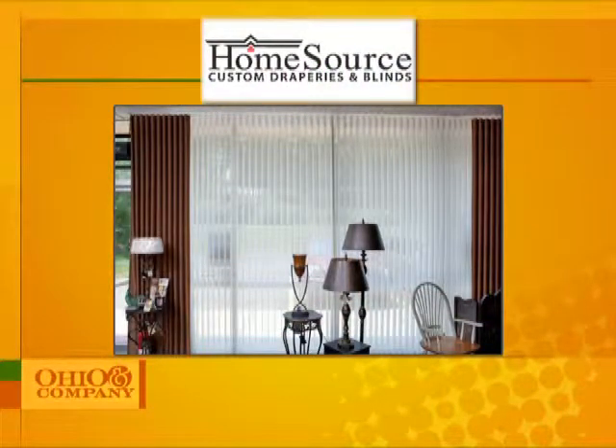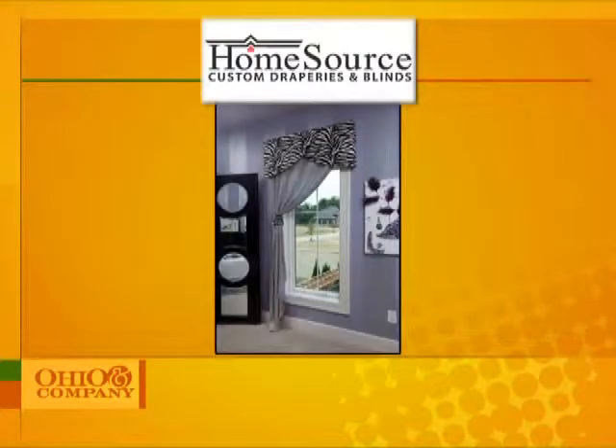Hunter Douglas is the leader in the world of window fashions, both in design and innovation. But for me, a soft spot in my heart, as part of the Safe Kids Coalition here in Central Ohio, is their safety initiatives on window treatments. They're safe to have around your children and your pets. And there are thousands, literally thousands, of different combinations that you can do between fabrics, colors, lift systems, and products. It's almost endless.